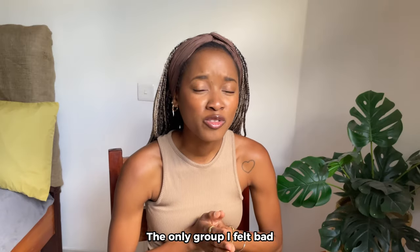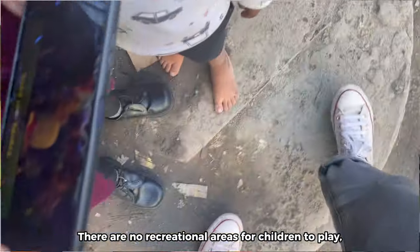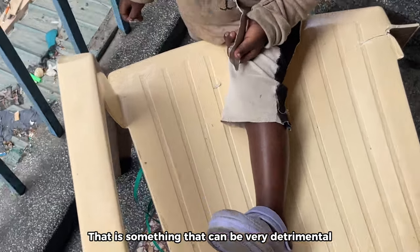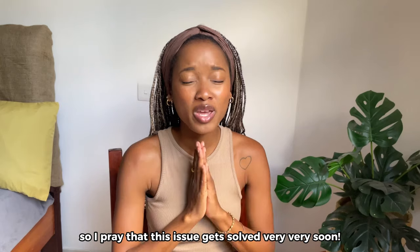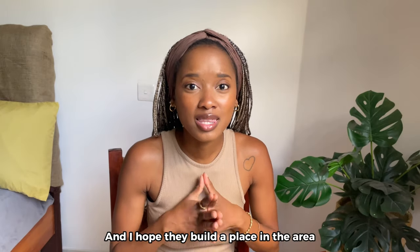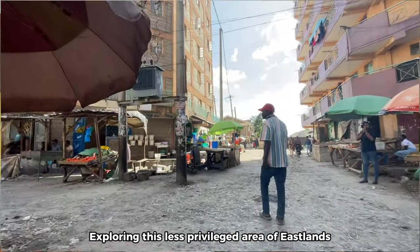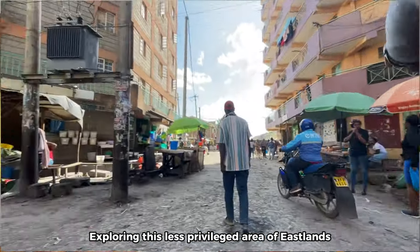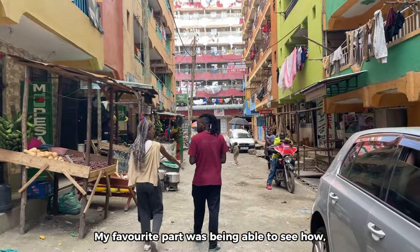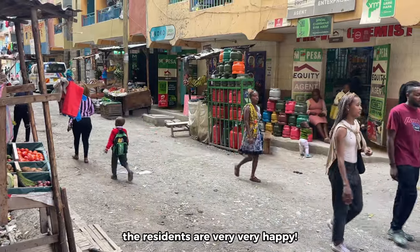The only group I felt bad for were the children. There are no recreational areas for children to play, run, or kick a ball — something that can be very detrimental to their mental and physical development. I pray that issue gets solved very soon and I hope they build a place in the area where children can be children and socialize with others. Exploring this less privileged area of Eastlands was a very eye-opening and positive experience. Despite some issues with basic needs, the residents are very, very happy.